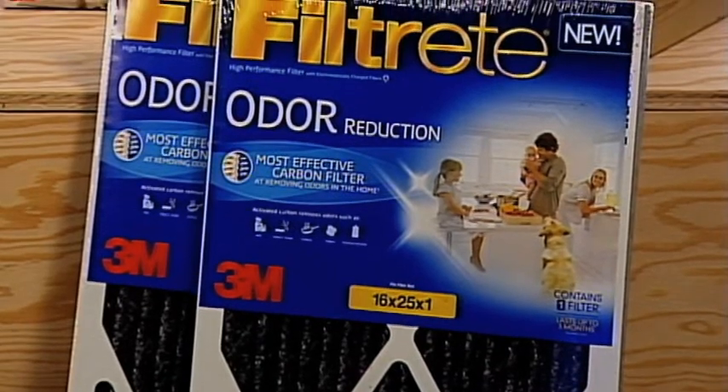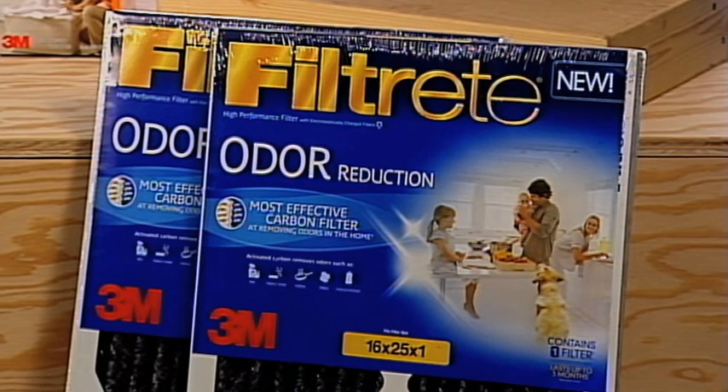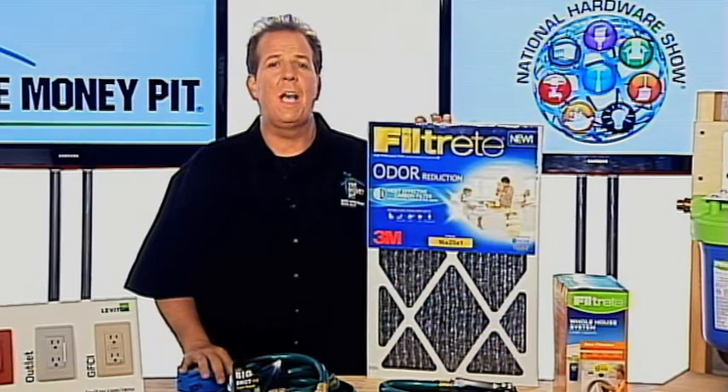This is the most effective odor reduction filter available, and it also helps maintain the airflow in the heating and cooling systems, delivering energy savings while reducing the stress on the equipment. This Filtrete Odor Reduction Filter lasts up to three months.